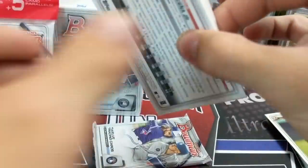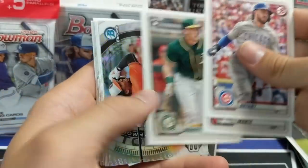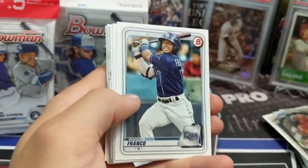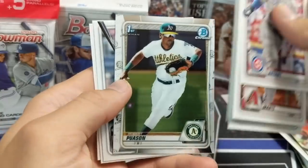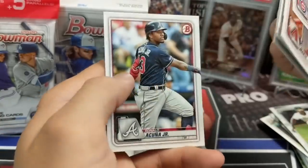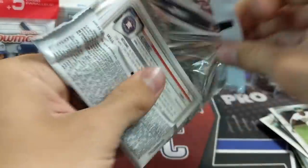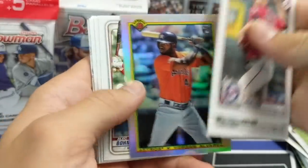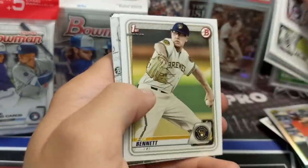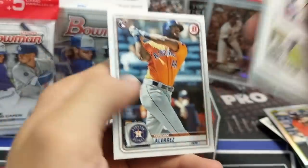Two more packs out of this blaster — looking to see if we can get some beef. There's a Wander Franco, Alex Thomas. And there we go — awesome! First one. If you haven't seen our hobby video, check that out; it was one of the biggest pulls we ever had on our channel, the biggest monetarily speaking. Jordan Alvarez rookie! I actually contacted him on Instagram, sent him a picture of the card, and had a conversation with him — he's a super nice guy.